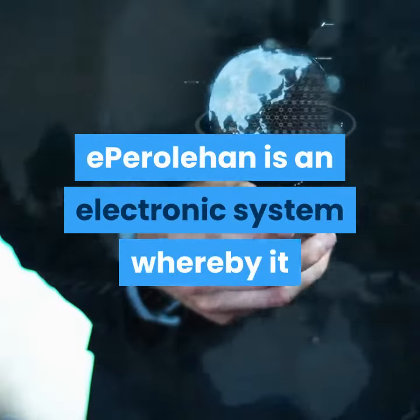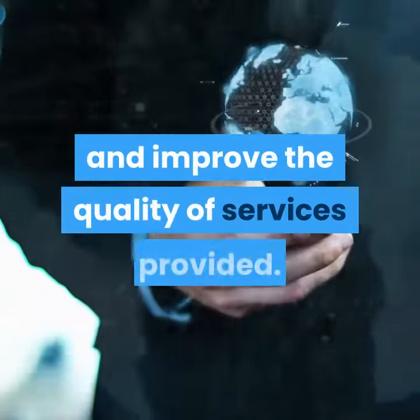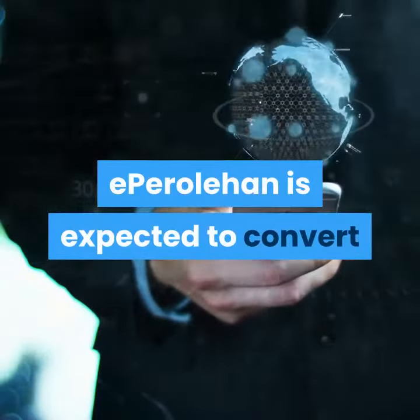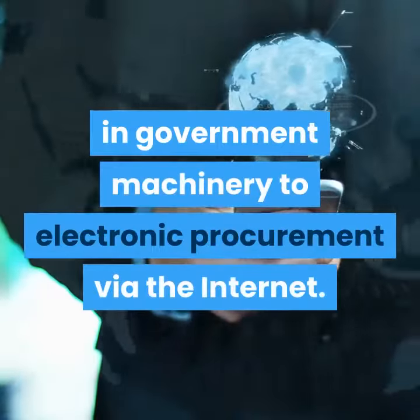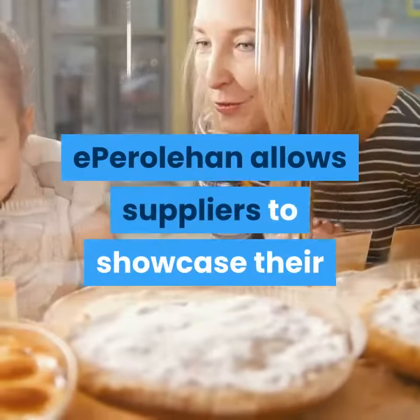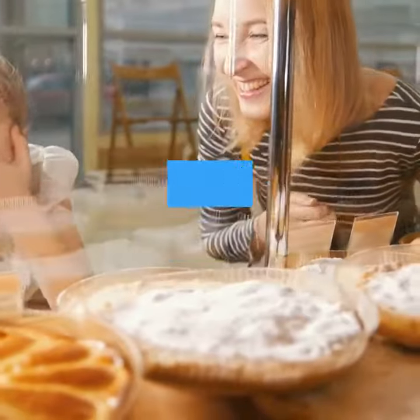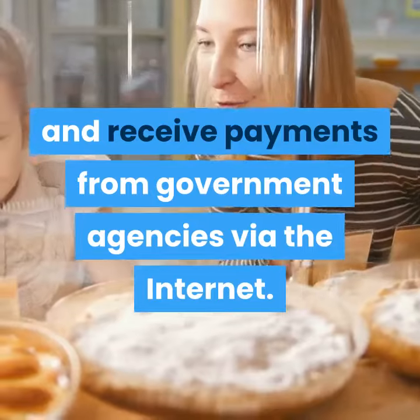eParoleHan is an electronic system that facilitates government procurement activities and improves the quality of services provided. eParoleHan is expected to convert traditional manual procurement processes in government machinery to electronic procurement via the internet. eParoleHan allows suppliers to showcase their products on the worldwide web, receive, manage and process purchase orders, and receive payments from government agencies via the internet.